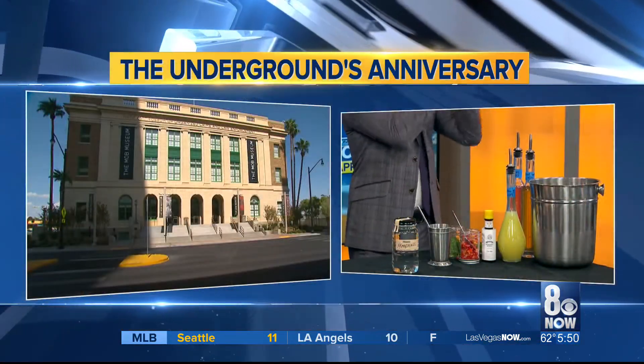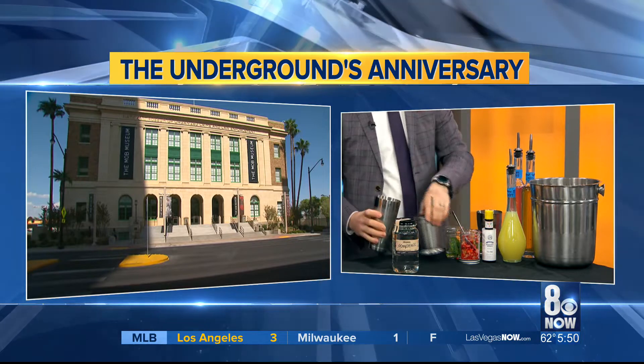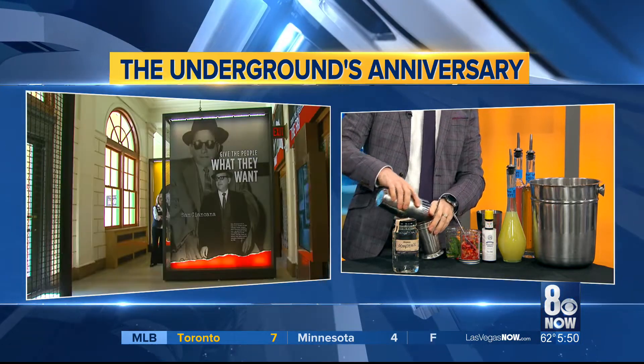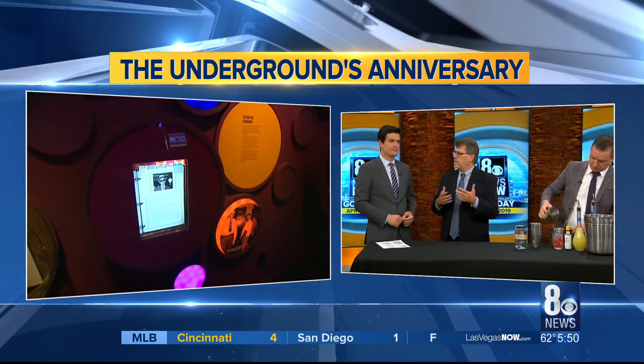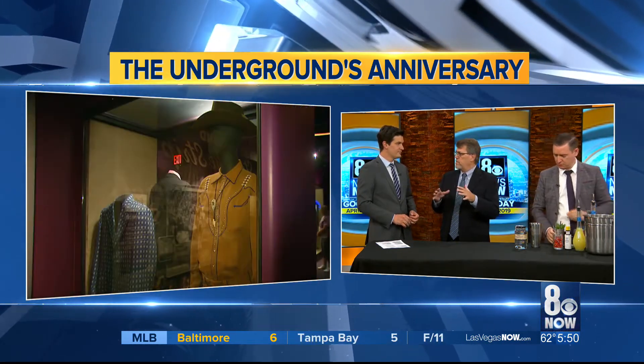Jeff, what are some other future plans for the museum? There are lots of exhibits that go through the museum from time to time — what's next? We're always looking at improving our exhibits — third floor, second floor, first floor — asking what are the stories we're not telling right now that we can tell in the future. And we're always looking for new artifacts to help tell those stories. We're also doing a lot of public programming — speakers, panel discussions, and entertainment — bringing it all into the museum so it becomes kind of a cultural center for downtown.